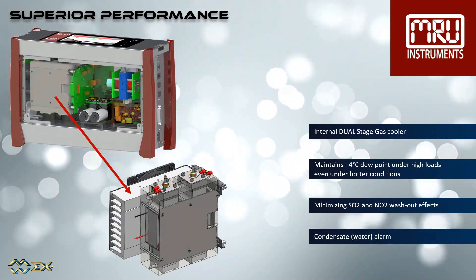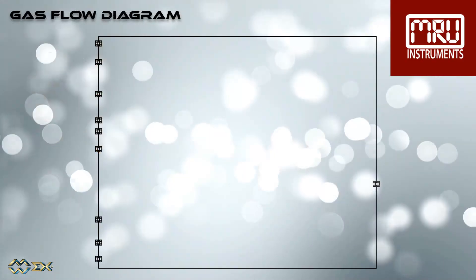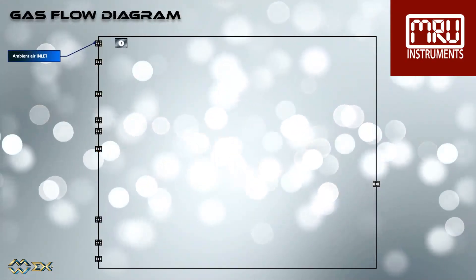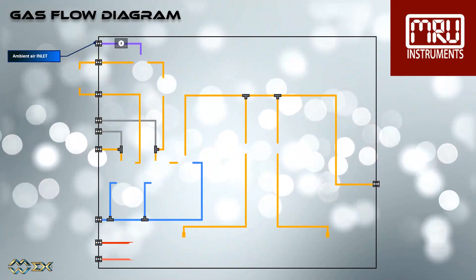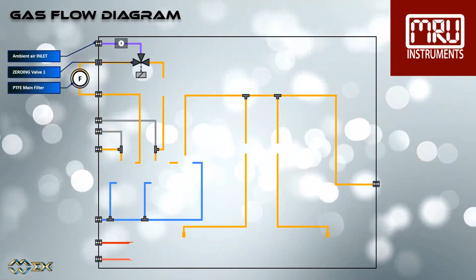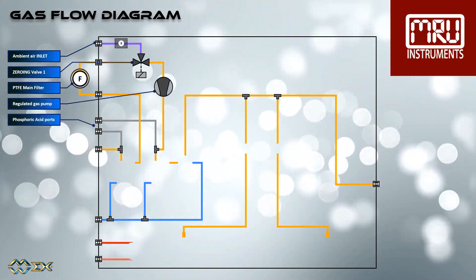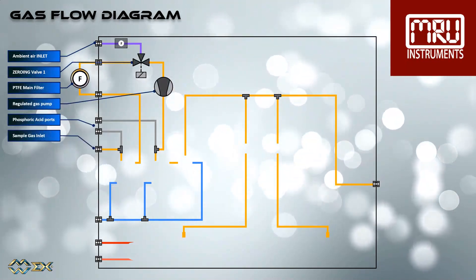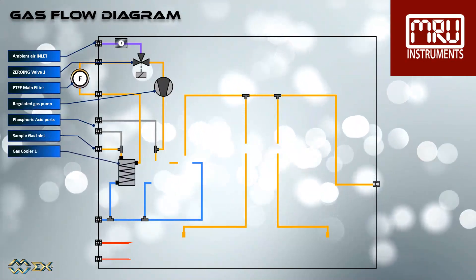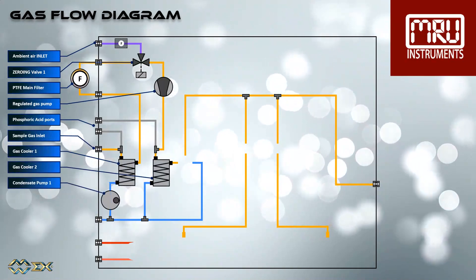We are now reviewing the components inside the gas flow. The ambient air inlet port. The zeroing valve. The main gas Teflon filter. The regulated gas pump. The phosphoric acid ports. The sample gas inlet port. The gas coolers 1 and 2. Then two condensate pumps.